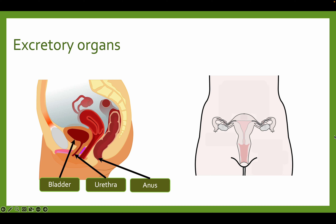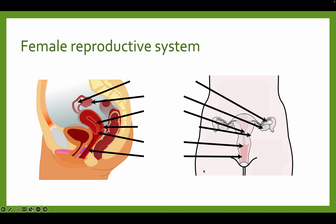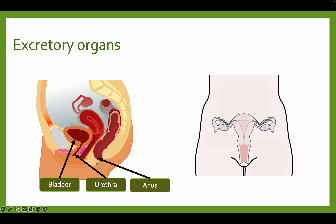We also have the excretory organs — excretion is the releasing of waste from our body. These have nothing to do with intercourse, fertilization, or human reproduction. The bladder and urethra are for urine, and the anus is for solid waste.